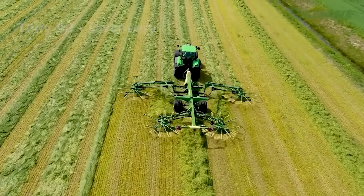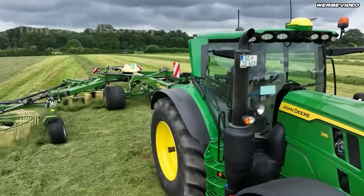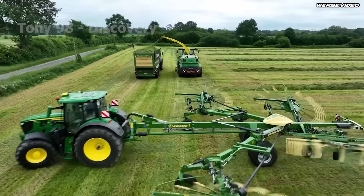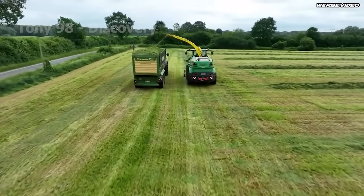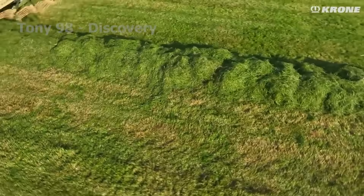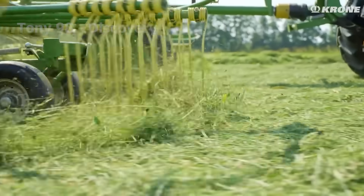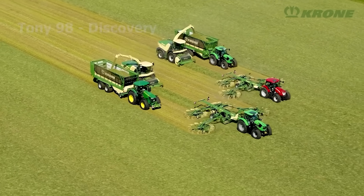For forage grass, farmers use Krone rotary mowers for quick and efficient harvesting. These machines are capable of working on large areas, with designs that adapt well to the terrain and are easy to operate. Equipped with powerful cutting blades, they cut the grass into small, uniform pieces, ensuring high quality livestock feed.